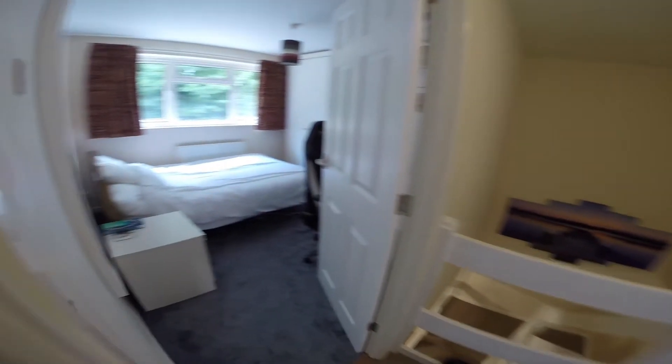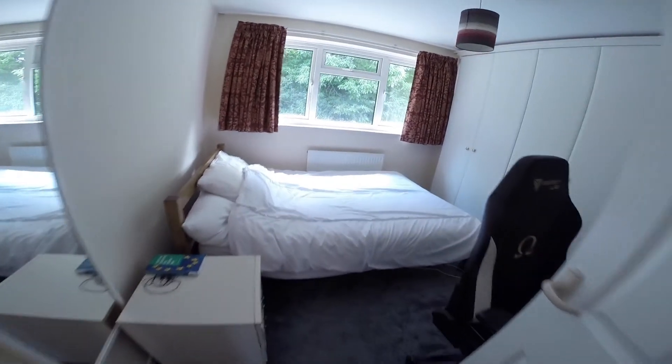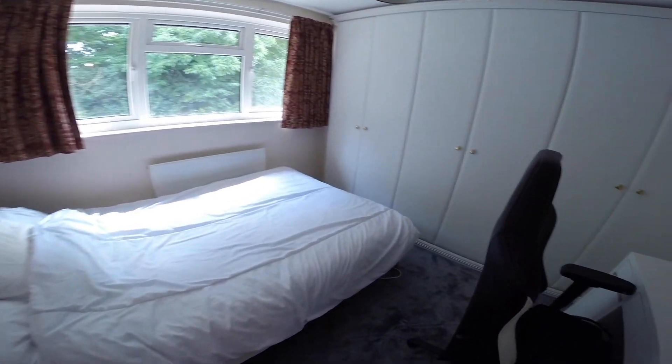And just next door we have the last of the bedrooms. A bright room, with a bed, lots of storage space and a desk.